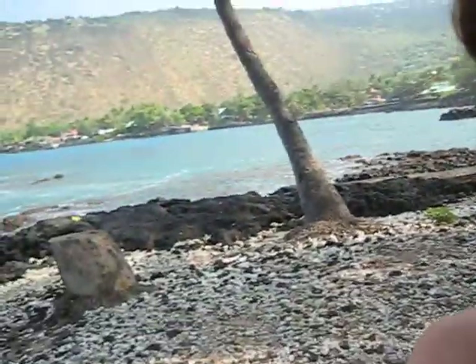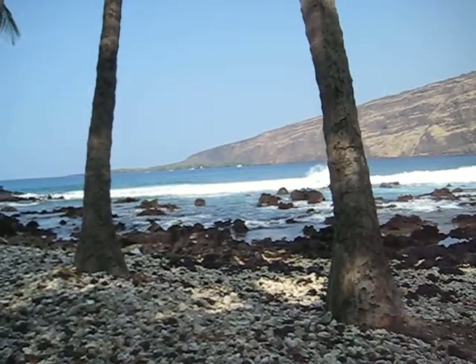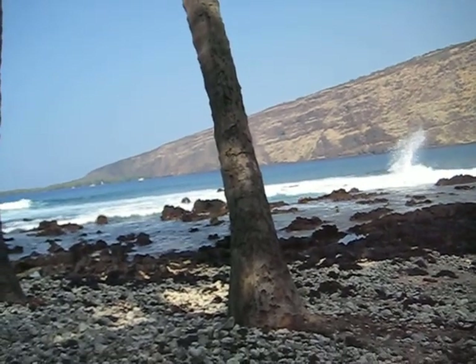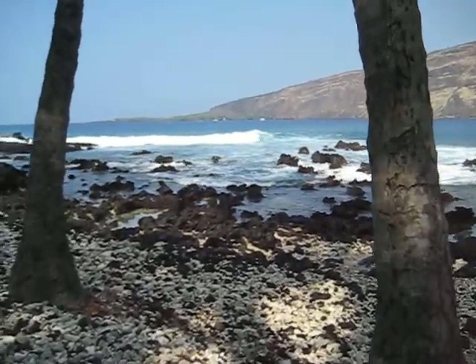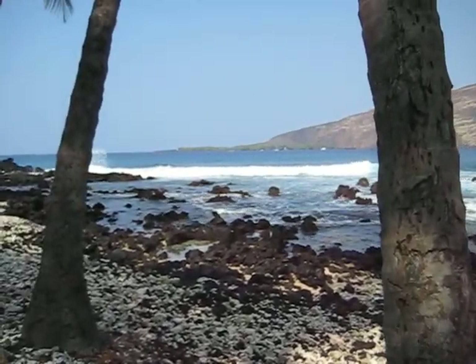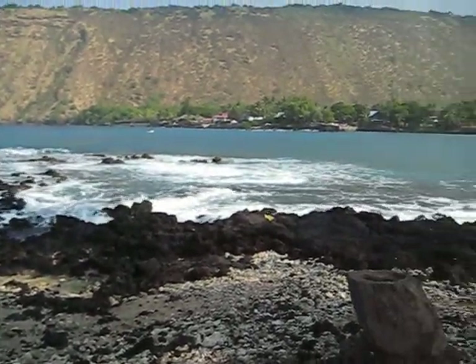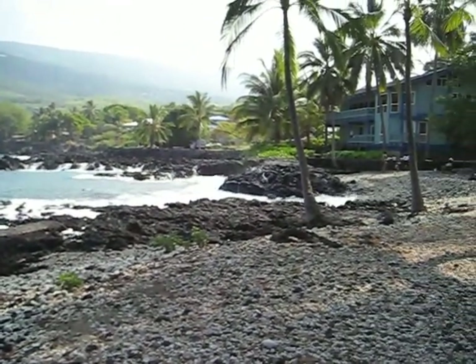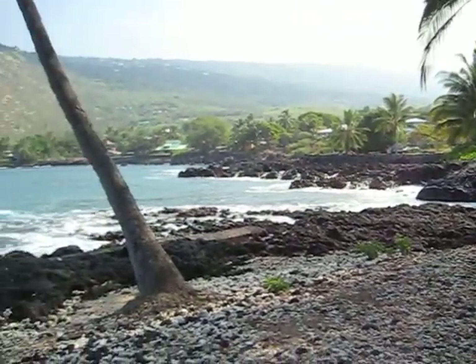Wow, huge surf coming in — wait, I'll let you see that. It's really big waves that have been coming in. They started on North Shore Oahu and are just arriving here on the Big Island a day later. Supposed to be here today and tomorrow — this is just the very beginning of it. The kids are excited as hell to be in the water on their boards with this kind of action.